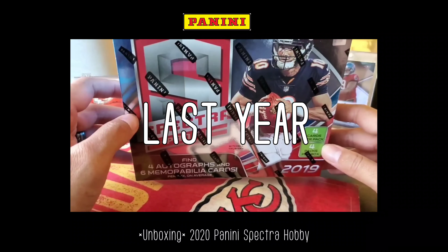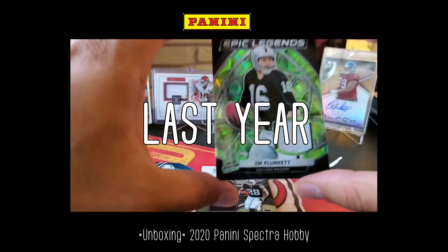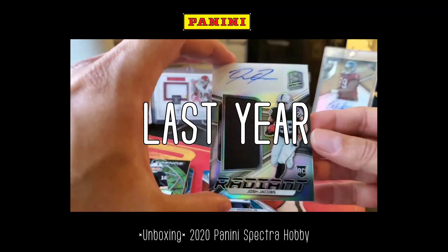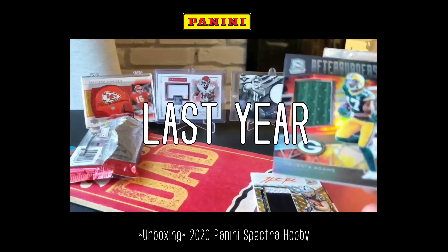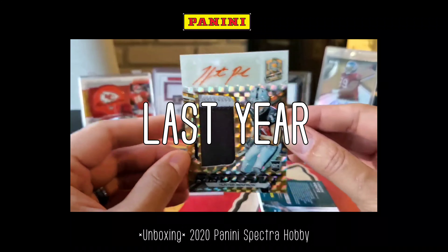Let's get to ripping Panini Spectra. Rayvon Mullen Jr. autograph, Jim Plunkett — and we got a Raiders box. Josh Jacobs? Are you kidding me? It's a Raiders box and I have all these Chiefs stuff all around.